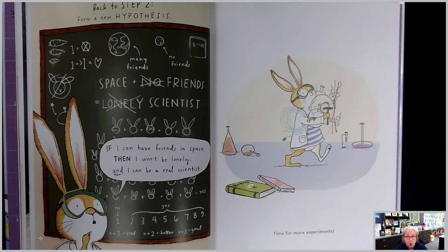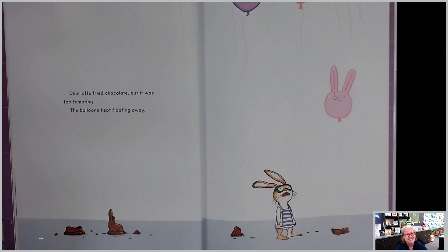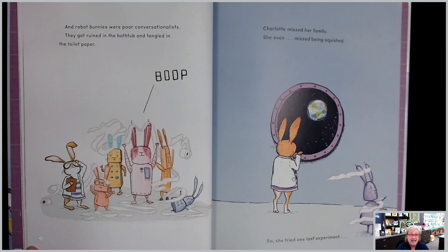Time for more experiments. Charlotte tried chocolate, but it was too tempting. The balloons kept floating away. And robot bunnies were poor conversationalists — they got ruined in the bathtub and tangled in the toilet paper. Charlotte missed her family. She even missed being squished.